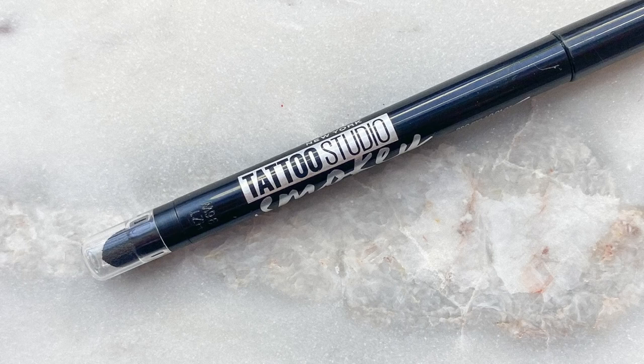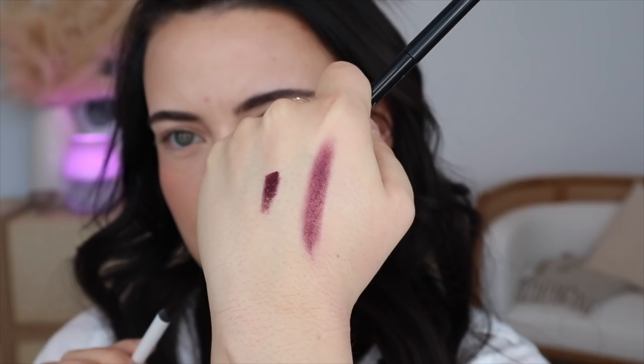The idea is to always have a simple black winged eyeliner, and with the second wing I can switch up the color whenever I want to make it more interesting. Today I'm using the Maybelline Tattoo Studio Smokey Liner for the black, and the Makeup by Mario Master Pigment Pro in Deep Plum for the lower wing. It's a really pretty purple and it's a complementary color to green eyes. If you're not sure what your complementary colors are, look at a color wheel — whatever color is directly across from your eye color will be the most complementary.